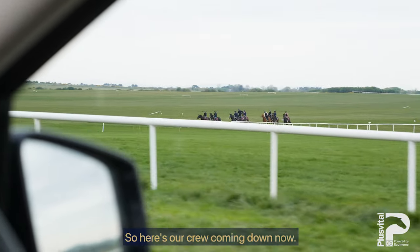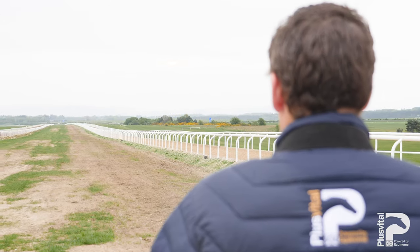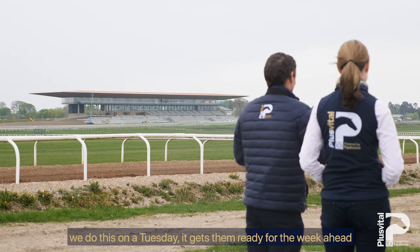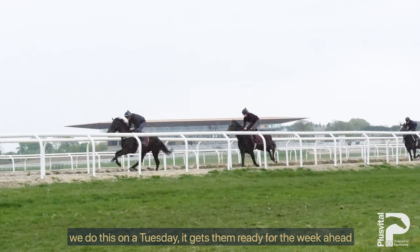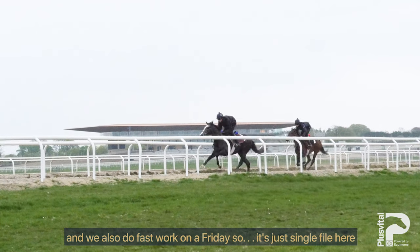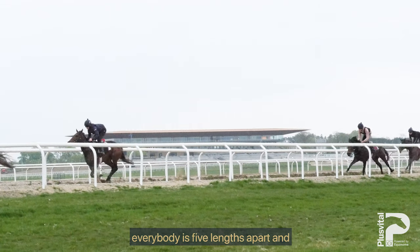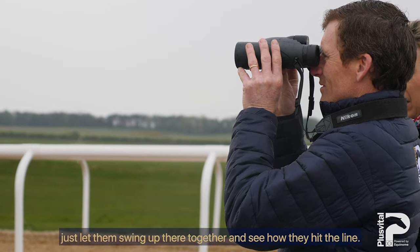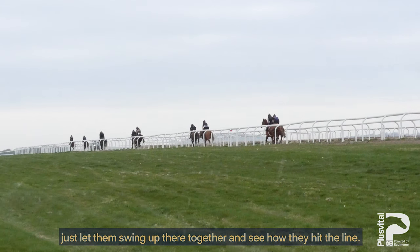Here's our crew coming down now. Just a nice swinging canter up there on a Tuesday — we do this on a Tuesday. It gets them ready for the week ahead and we also do fast work on a Friday. It's single file here, everybody's five lengths apart, and just let them swing up there together and see how they hit the line.